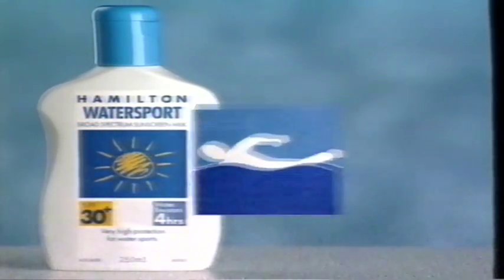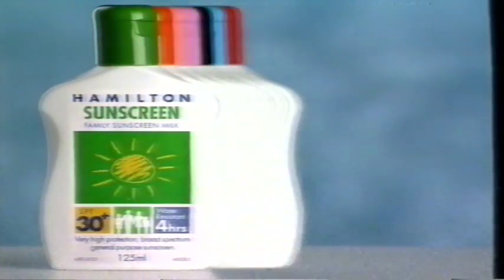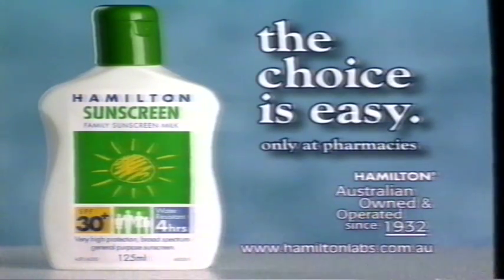Water resistant water sport to help stop protection washing away, and super block — the latest in sunscreen protection technology from Hamilton. See them now at your pharmacy. Hamilton Sunscreens: the choice is easy.